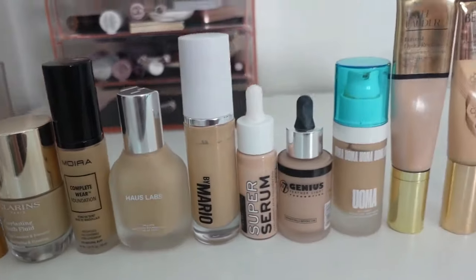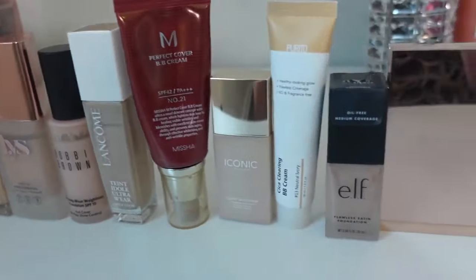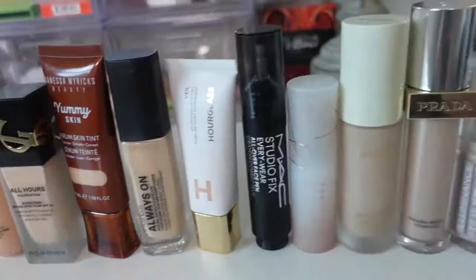The reason I wanted to start this series is that I have 51 foundations in my permanent collection. It's the number one or two item of makeup that I really like testing. I'm really into testing new foundations — it switches back and forth between blush, eyeshadow, and foundation, my three favorite makeup categories. But 51 foundations is just too much to have in my collection.